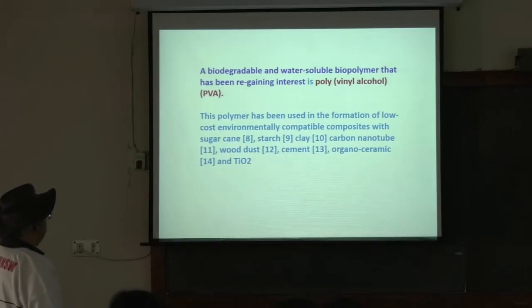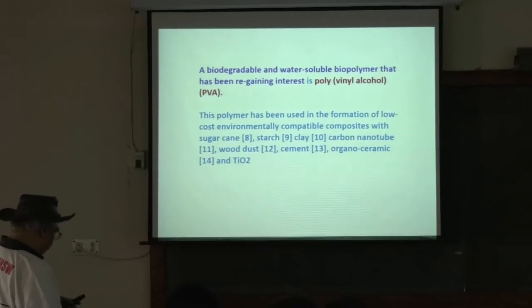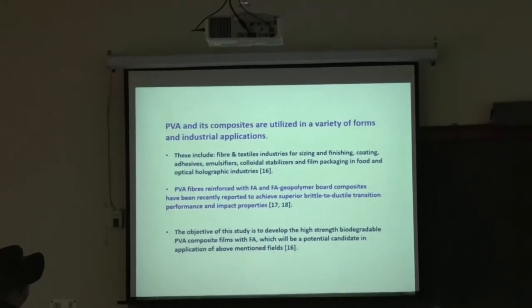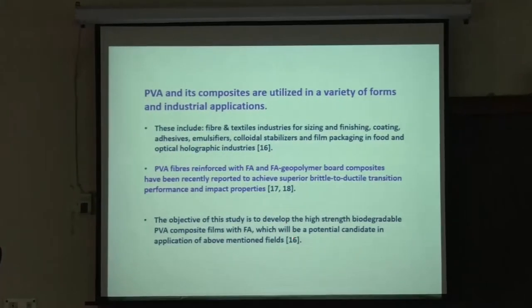This polymer has been used in the formation of low-cost, environmentally compatible composites with sugarcane, starch, clay, and carbon nanotubes. PVA has already been used in other products. The objective of this study is to develop high-strength biodegradable PVA polymer composite films with fly ash, which will be a potential candidate in the above areas.